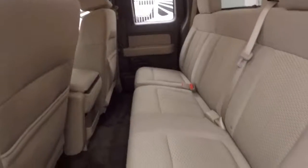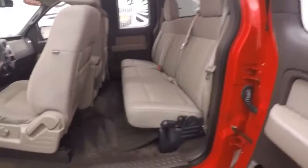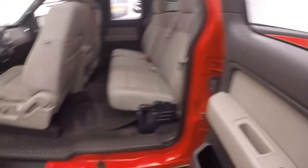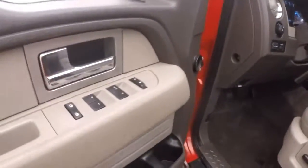Nice clean interior — no rips, tears, stains or burns. Everything is in great shape. Power and manual seats. Controls on the door for windows, locks and mirrors.